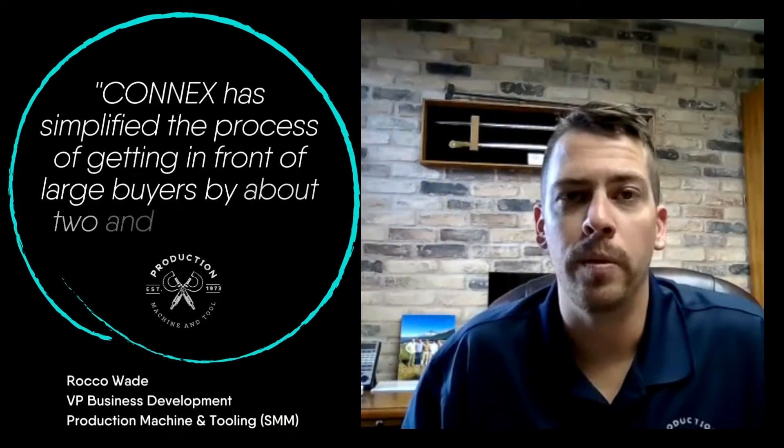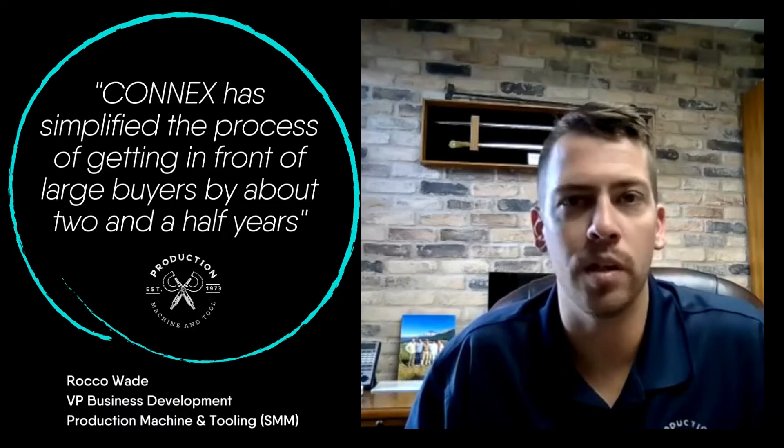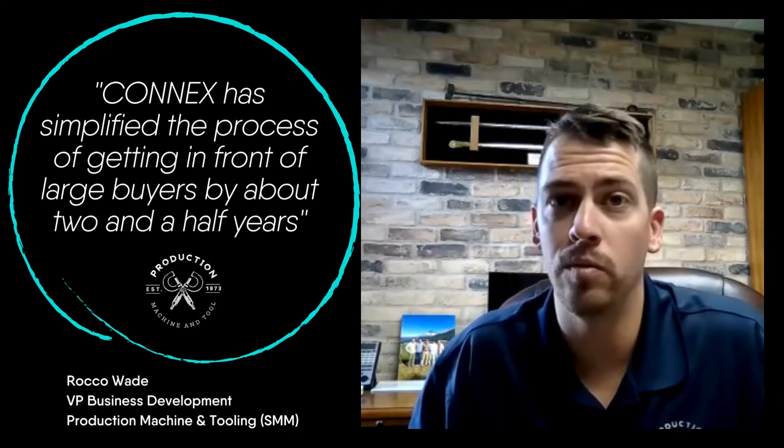It's called Connex. Connex has helped me as the business development manager in this small company simplify the process of getting in front of large primes by about two and a half years.